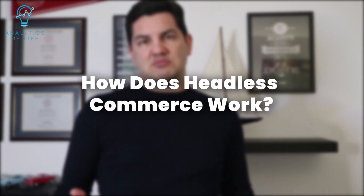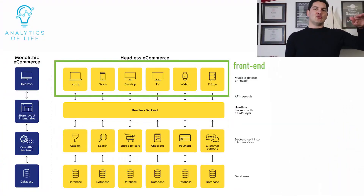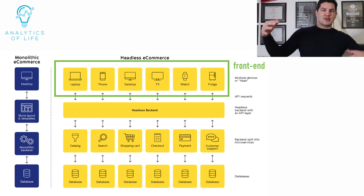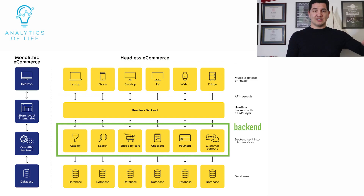Before we get into the complicated parts, let's talk about how headless commerce works. The frontend of our site or app is on the first level at the top, and different components of the frontend are developed independently for different devices. Because of this, as many touchpoints or customer channels as our brands may have, we can have that many frontends connected to one backend. The backend of our site or app is on the second level from the bottom, and it's consisted of microservices, which are independent coding blocks — each one works with its own database.